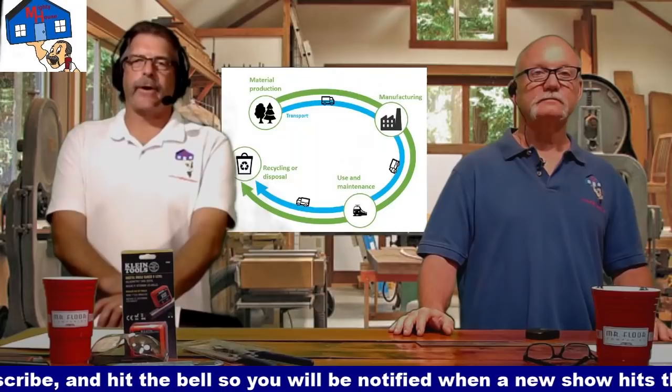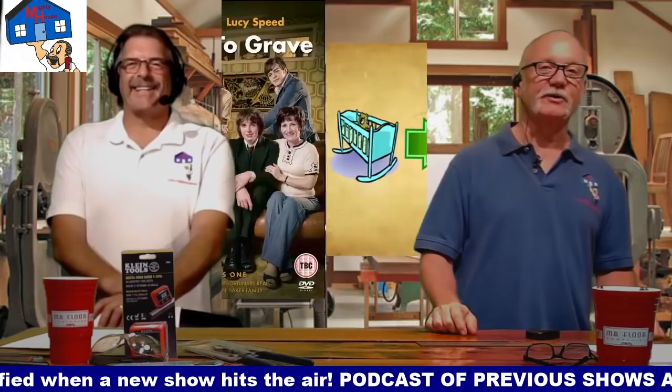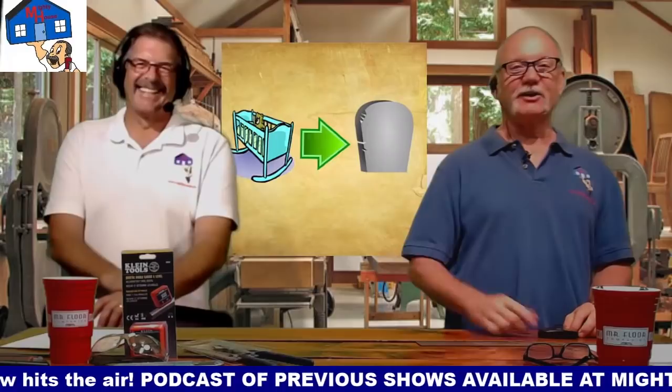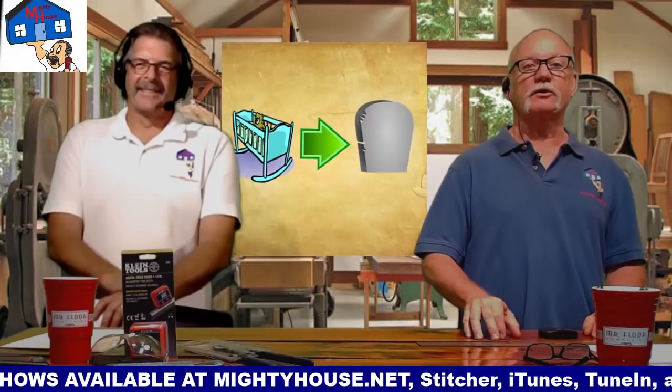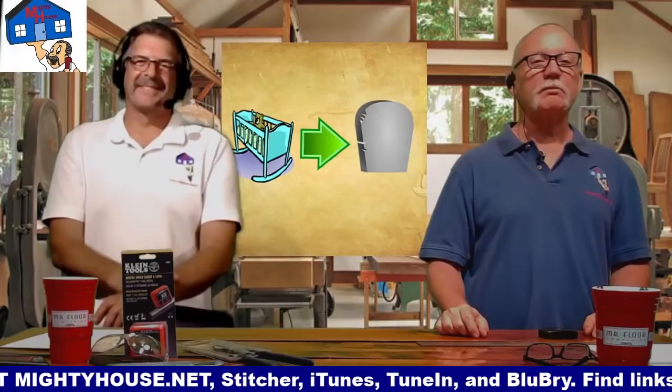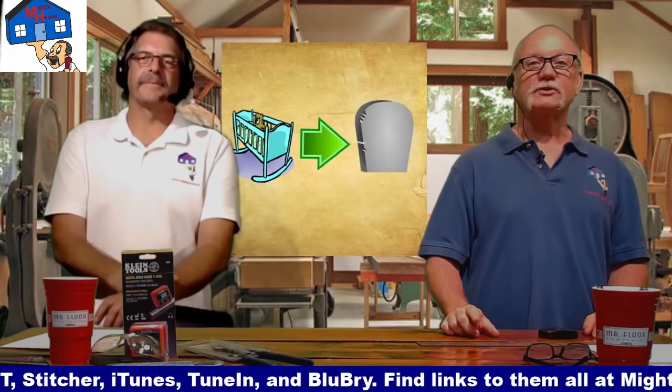So that's Cradle to Grave — not the movie, not the TV show. With that, we'll say subscribe, hit the bell, leave us a comment below. If you've got any questions, send Rich a question at rich at mightyhouse.net and he'll get you all squared away. Leave the comments below and we'll both answer. With that, keep it square and level. Until next time.